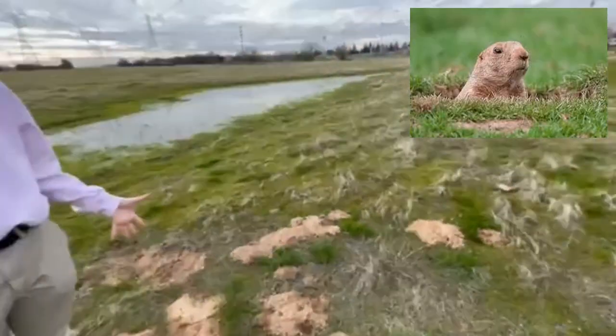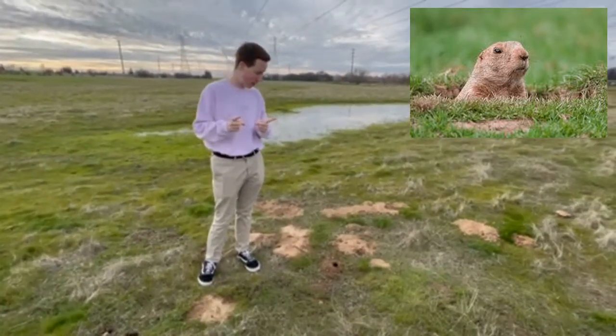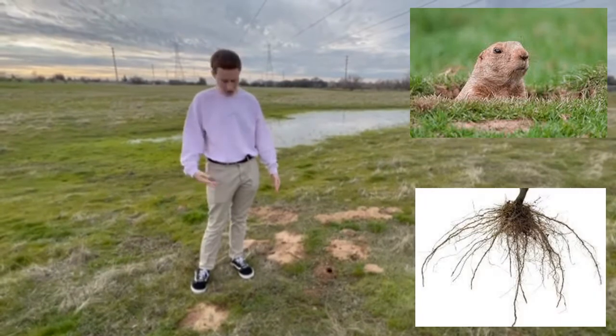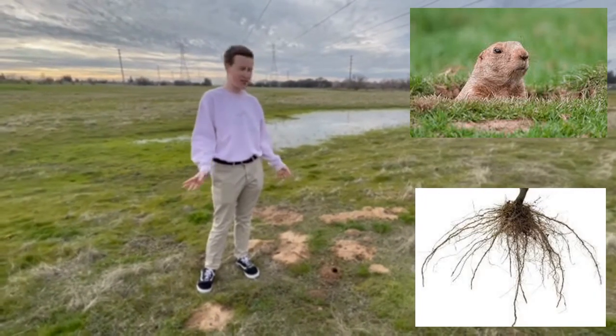Now, what is a gopher, you might ask? A gopher is a tiny little rodent that has a tube-shaped body for going in holes and digging. They have good claws to dig, and they eat pretty much vegetation around here. They're omnivores, but they tend to lean to seeds and stuff.